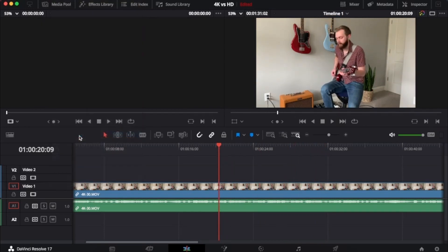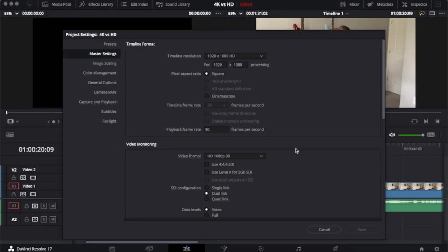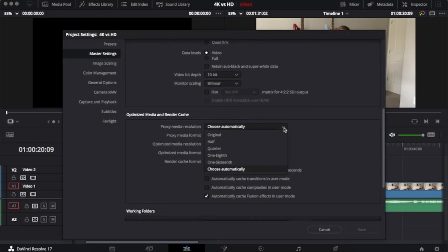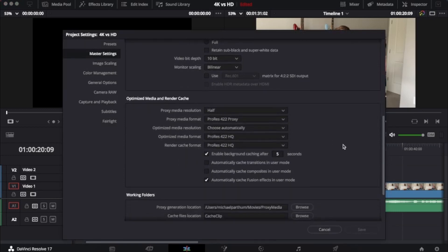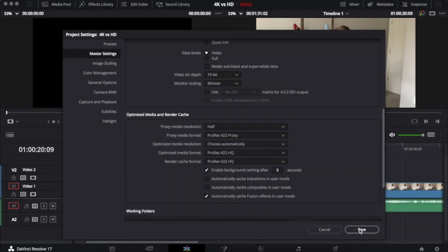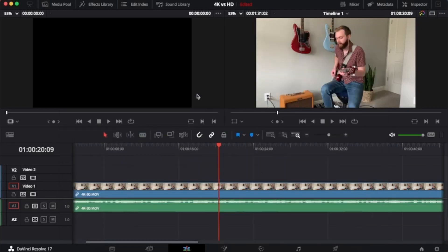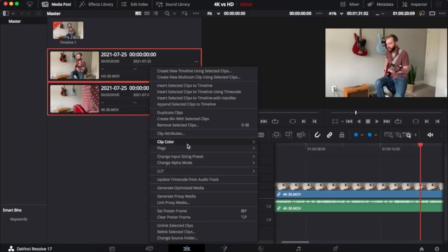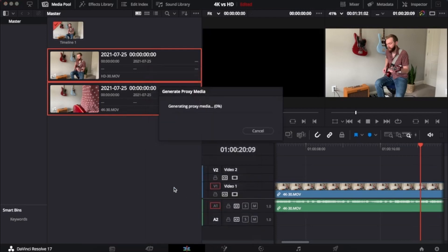So to fix this, I'm going to go to File and then Project Settings. I'm going to scroll down until I see Optimize Media and Render Cache, and update my media resolution to Half and update this to 422 Proxy. You can leave it as is and it'll work just fine. Working Files is also where you would change your folder if you want to update your folder, and then I'll click Save.